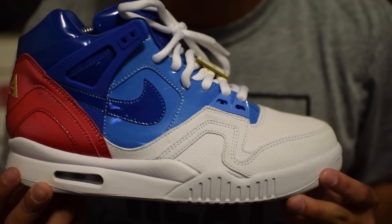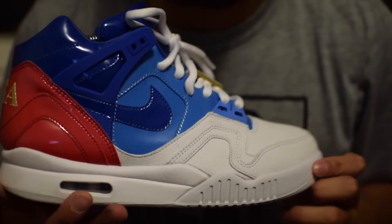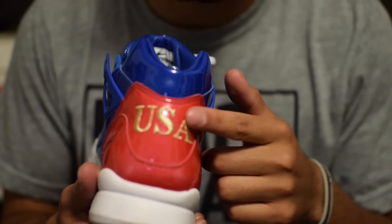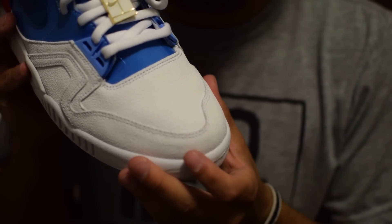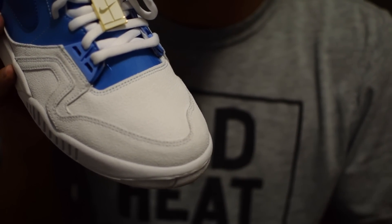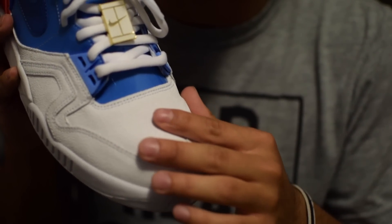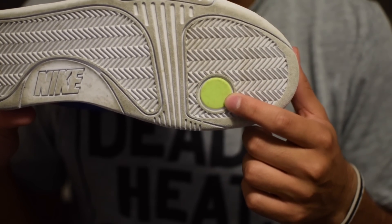Next we have the Airtek Challenge 2 US Open. One thing I love about this shoe is the details. Not only do they put USA on the back for US Open, but they also added a tennis court lace lock. The material up here is supposed to be a tennis court-like material, which is really accurate — it really feels rough. They also added the Volt tennis ball to the bottom, which is really dope.